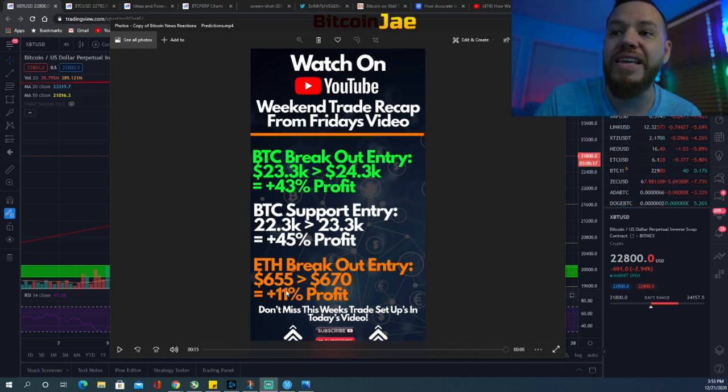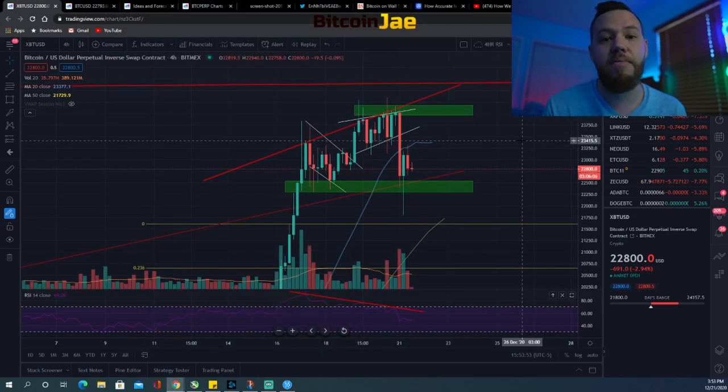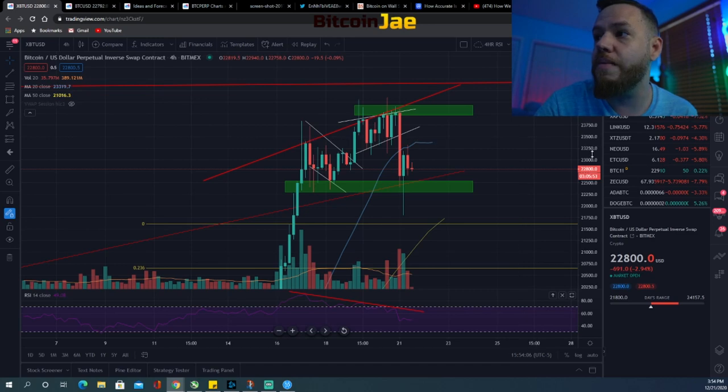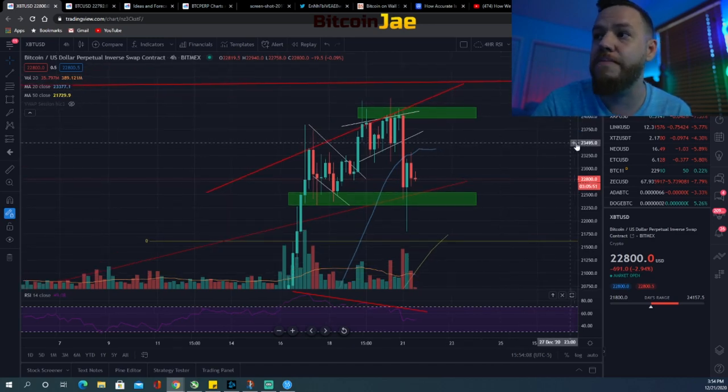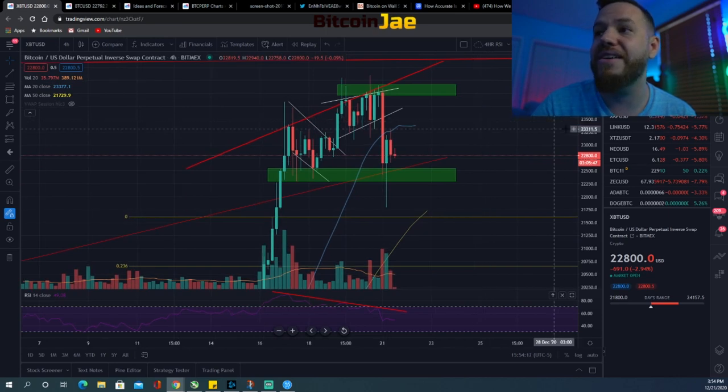That Ethereum move was around an 11% profit. Make sure to watch this full video so you don't miss out on more profits. We've been hitting all of these trade setups — every time we mention a trade setup, it's because it's a level we're watching and a possible entry. If you've been taking those trade setups and making profits, congratulations.